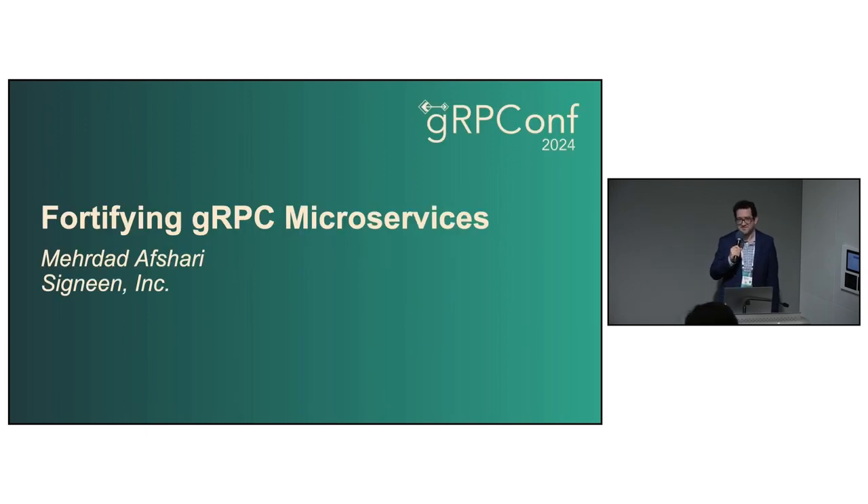This talk is about fortifying gRPC microservices — how to secure your microservices. I'm Merit Dodd. I work at SignIn, where we work on security solutions. Specifically, we have an authentication server that is API compatible with Auth0, which you can deploy on-prem as well as on cloud. We also have solutions that help you deploy microservices securely. I've been on the gRPC team, and I've been at Dropbox deploying gRPC, and these are some of the experiences we had deploying secure gRPC microservices.